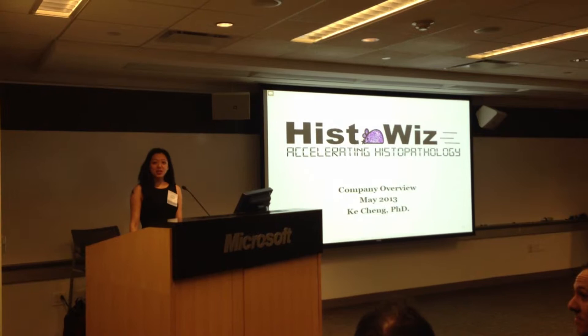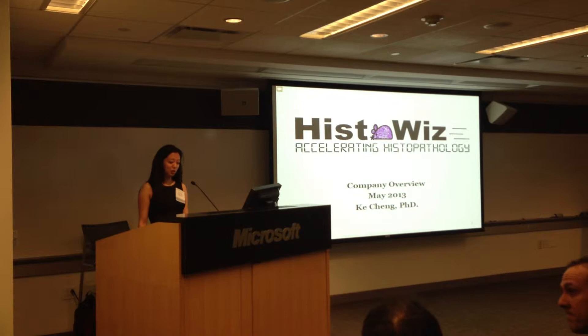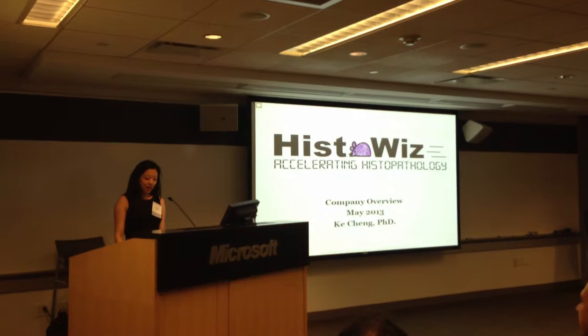I'm Keith from HistoWiz, and I want to thank the eLab for giving me the chance to speak here and selecting us for the program. We are a histology outsourcing service company for cancer researchers in academia and pharma.